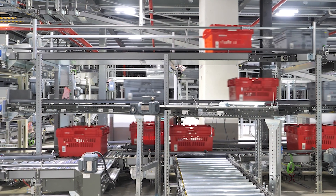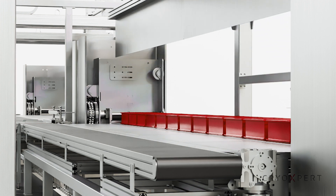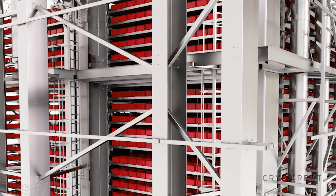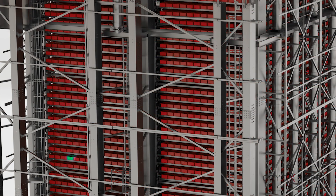The warehouse works fully automatically and scans the product when it enters through one of the airlocks. Several elevators bring the product to its final position. The software provides real-time location data and is CFR21 compliant.